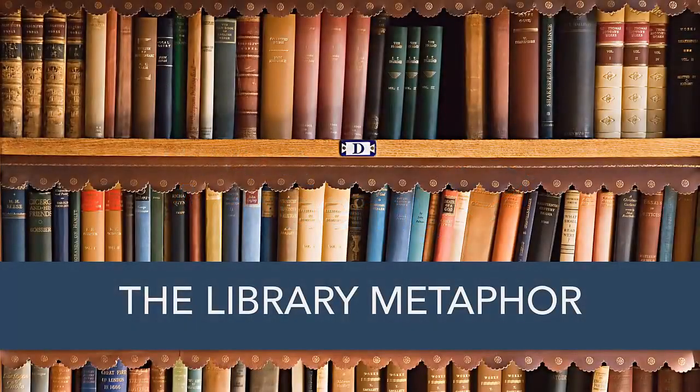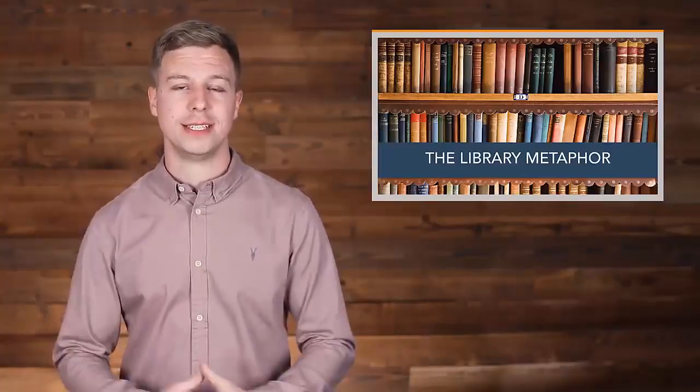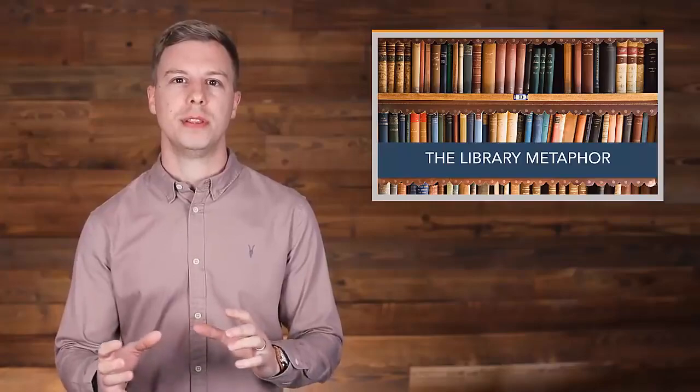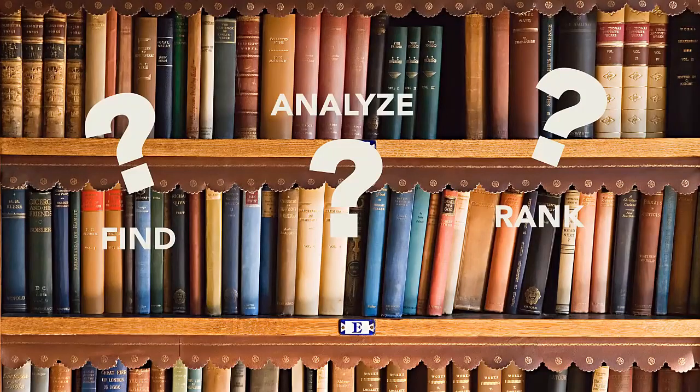I find the best way to explain how search engines rank content is using the library metaphor. After all, Google is just a giant library. Let's pretend for a moment you work in a library. You have a ton of books in a pile in front of you and you need to figure out where in the library these books need to be stored. This is a great way to think about how Google finds, analyzes, and ranks content.